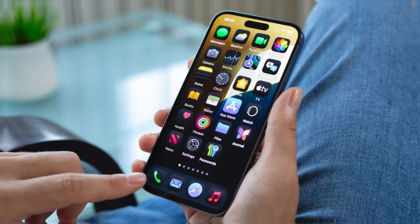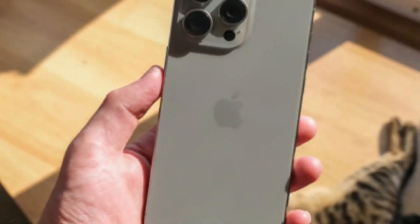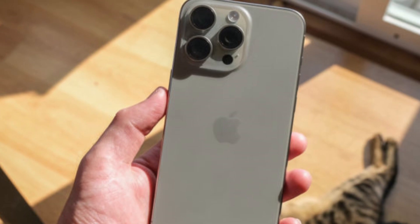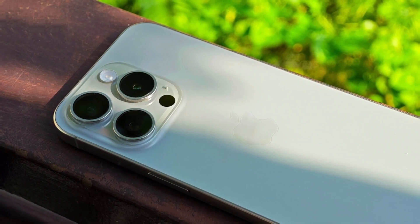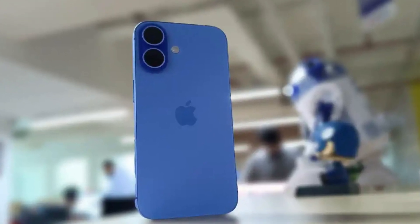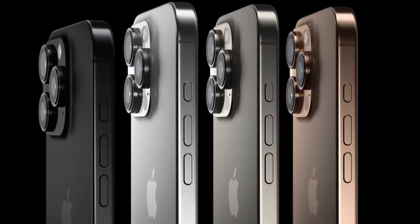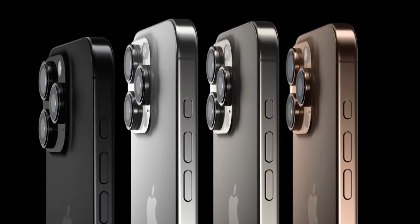Aside from the redesigned front, Apple is also considering other major design changes for the iPhone 17 Pro. Recent leaks suggest the phone may feature slimmer bezels, making the display even more immersive. Additionally, Apple is rumored to be experimenting with sloping edges, aluminum side rails, and a back design that combines aluminum and glass. These changes are part of Apple's strategy to make the iPhone feel fresh and exciting again, as the iPhone 16, despite being one of the best smartphones available, did not bring significant innovations.